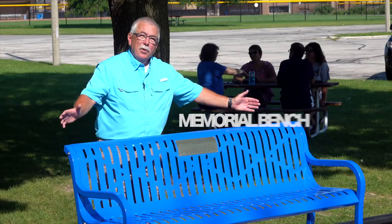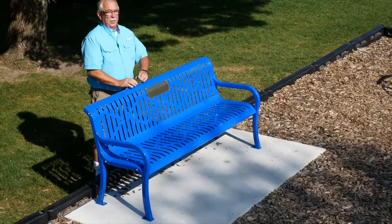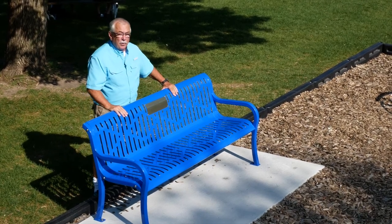We chose the memorial bench from HMF because we wanted something that lasts long, looks beautiful, and is amazing.